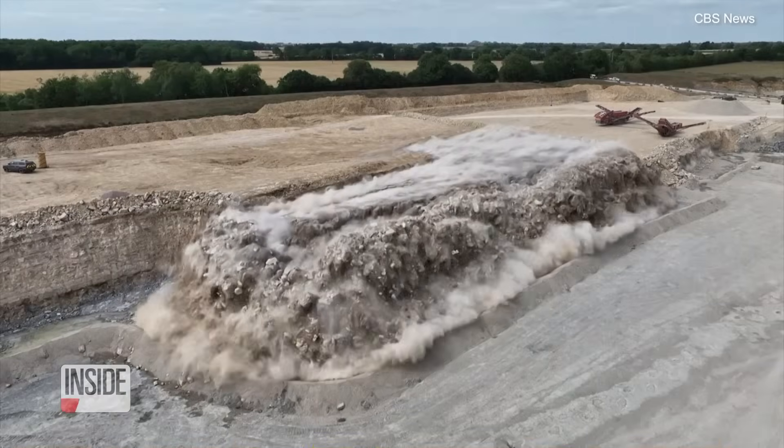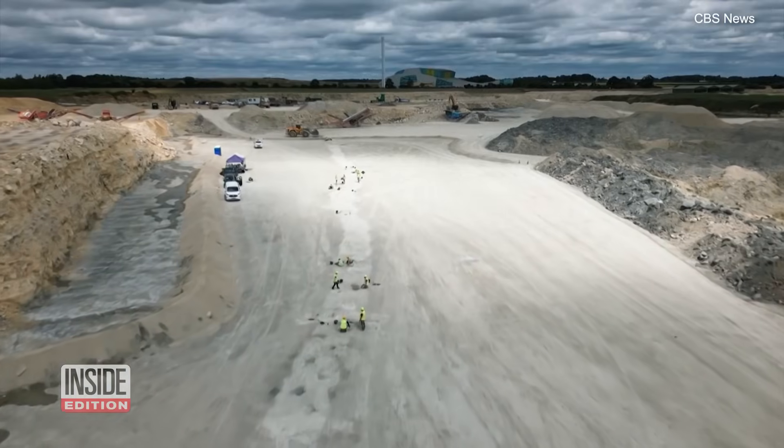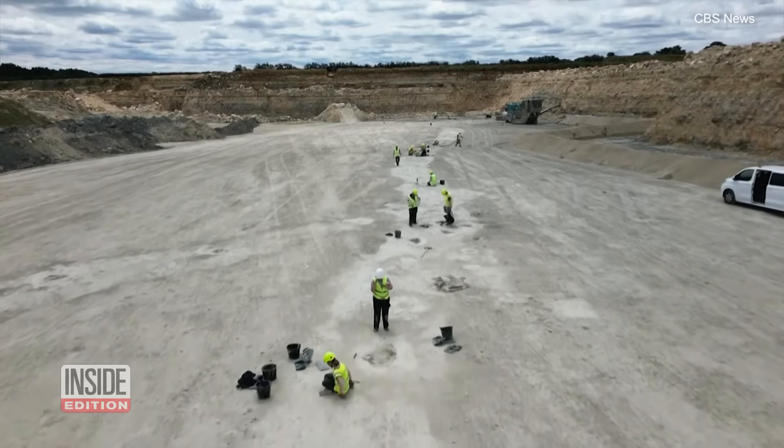The prints were embedded in deep limestone, so scientists had to blast the top layers away. They say it's one of the longest sets of dinosaur tracks they've found in the UK.